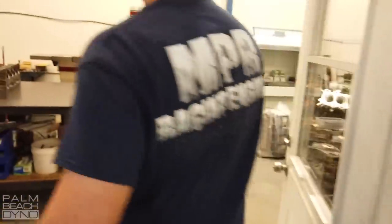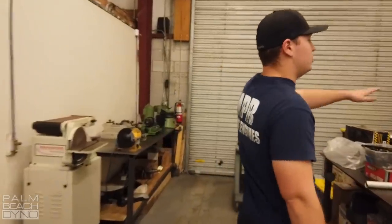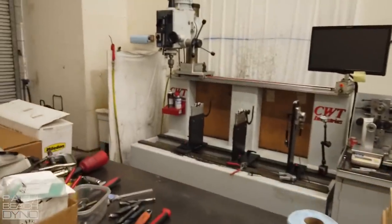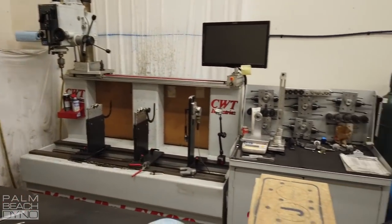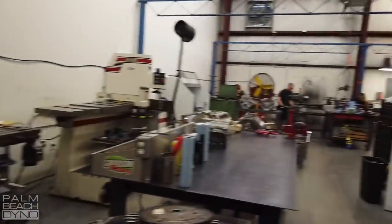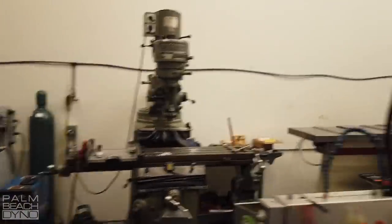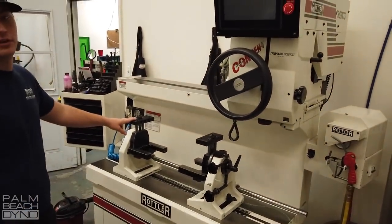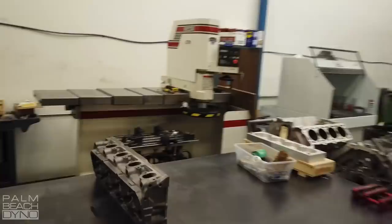Over here is the valve machine shop. We have a state-of-the-art CWT balance machine for balancing to the specs we need. Then we have a Bridgeport — everybody probably has a Bridgeport in the machine shop. And this is our valve machine. This is what cuts all of our valves. This is where the Tyler Eichhorn trick valve job comes out of.